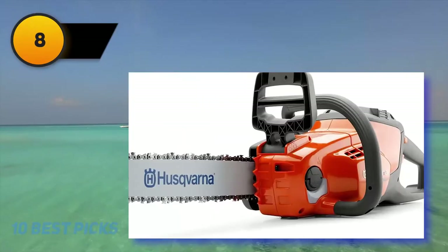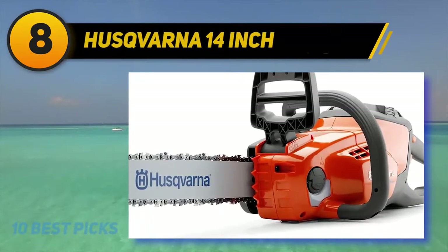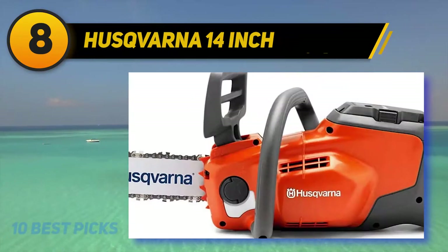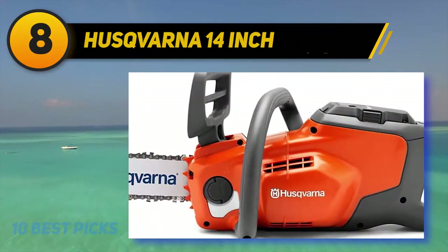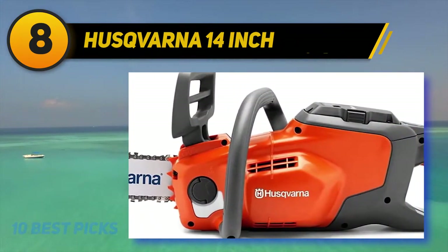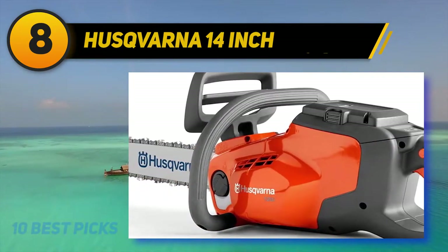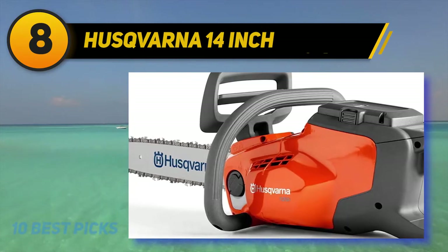Number 8 on my list: the Husqvarna 14-inch. With a rich history in garden equipment and chainsaws in particular, no chainsaw review would be complete without a Husqvarna option. They have, however, not been as well received when it comes to electric chainsaws, so we were keen to see how this stacked up.